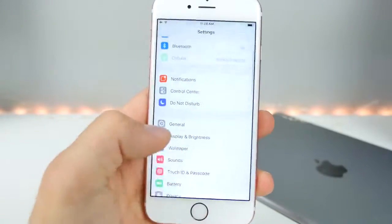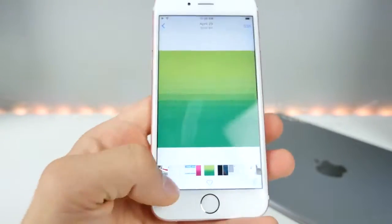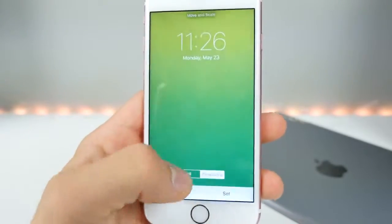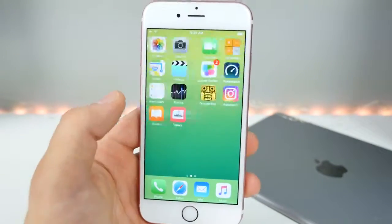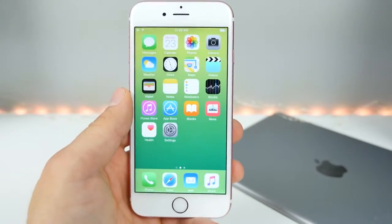This is the exact wallpaper. I even have a green one here — let's see if that one works, but I highly doubt it. First they fixed the animation bug and now they fixed this. That's just disappointing — the good stuff is all gone. The jailbreak bugs are gone. Thanks, Apple.